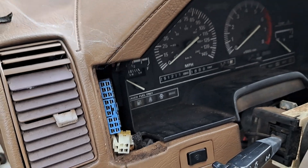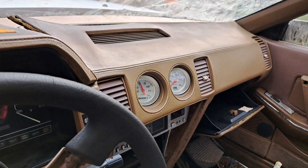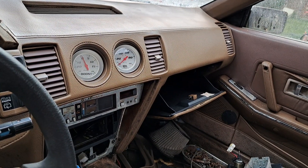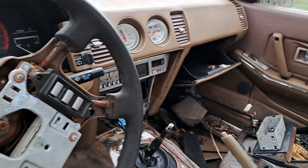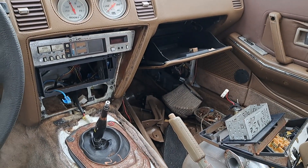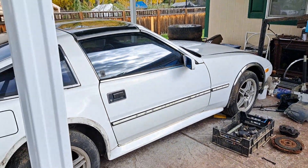After it comes out maybe, but I think the cluster and maybe those gauges might be the only things really worth anything. The auto climate control definitely is not, and I need the transmission for the 86, so I can't do anything with that.